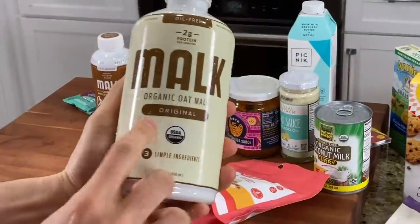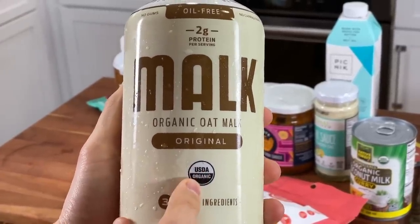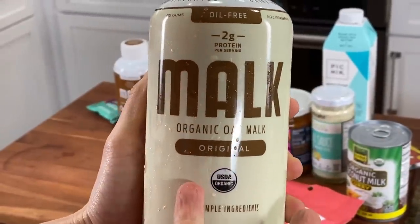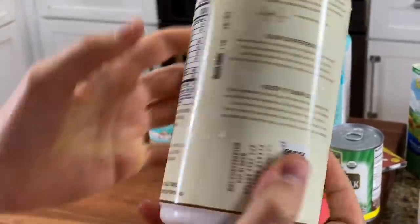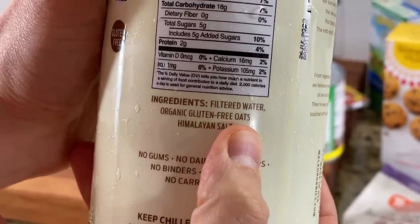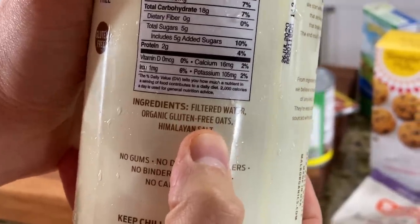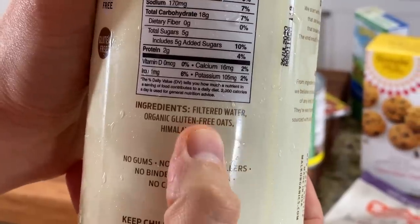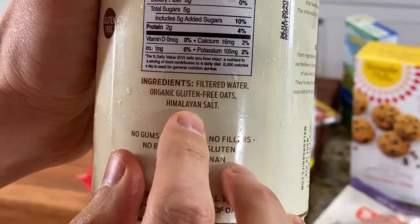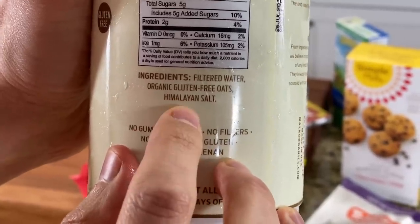So we look at oat milk — I see organic on the front, and that's really, really important. It says oil-free. Why would oil be in any kind of milk made of oats or almonds or hemp seeds? Look at these ingredients: water, organic gluten-free oats. Oats are gluten-free, but unless they're made in a dedicated facility they can't be labeled gluten-free because that facility can also make flour, which can be airborne and land on the oats. Himalayan pink salt as the salt — one of the best unrefined salts from the Pakistani Himalayan mountain region.